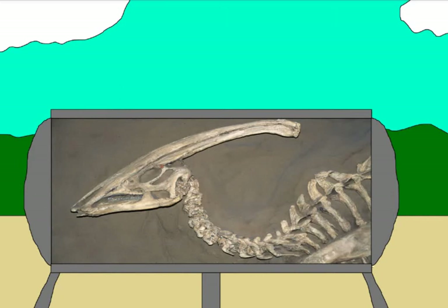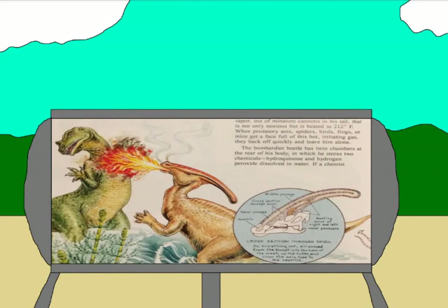One theory stated that it was a snorkel due to the fact that at the time, it was believed that all hadrosaurs are amphibious. This theory got debunked when it was found out that hadrosaurs weren't built for an aquatic lifestyle. Another aquatic theory claims that it was a way to keep air separate from their lungs. And there was even a theory that stated that the crest contained flame sacks, allowing the creature to breathe fire.